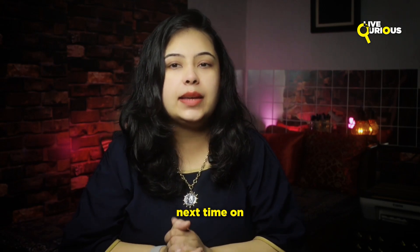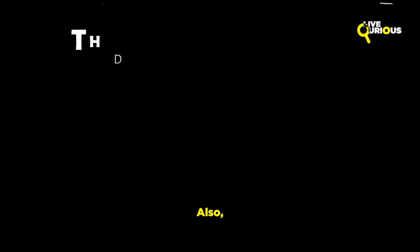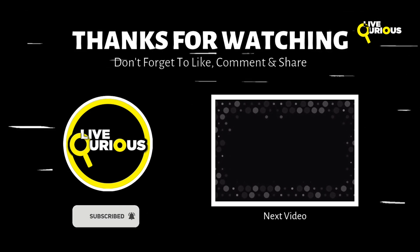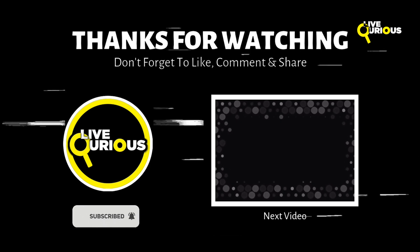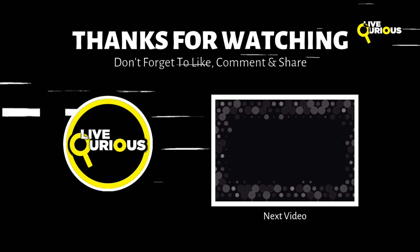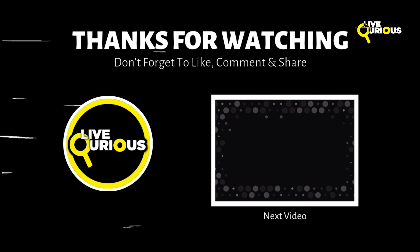Join us next time on Live Curious as we uncover more mysterious and interesting tales from history to science. Don't forget to like, share and subscribe for more captivating stories. See you next time on Live Curious!